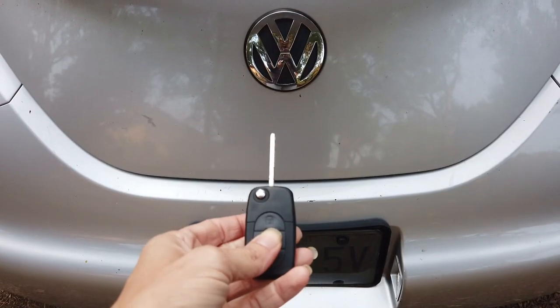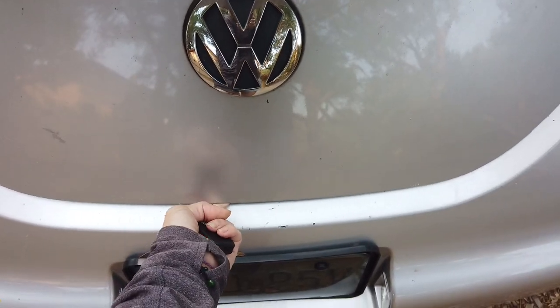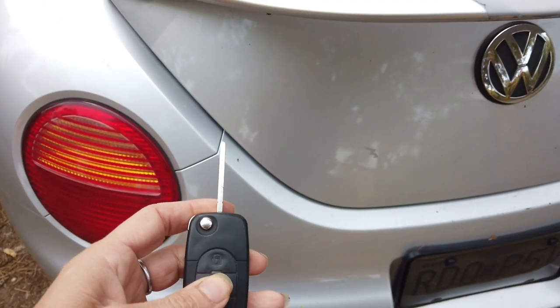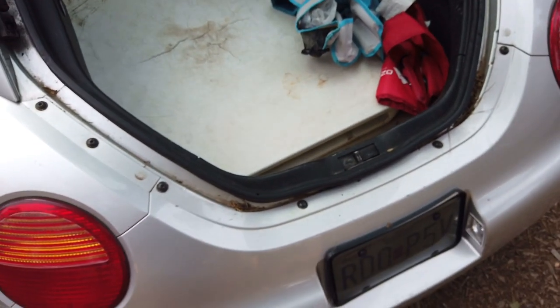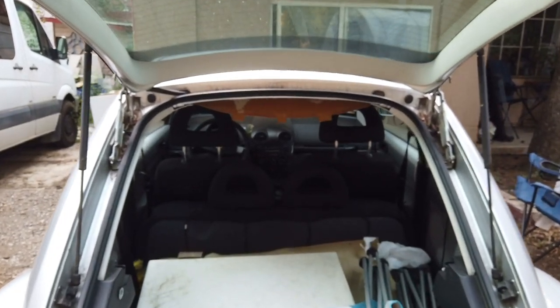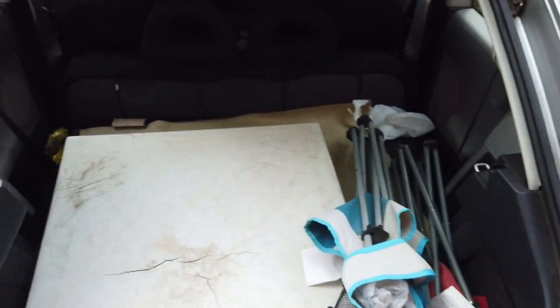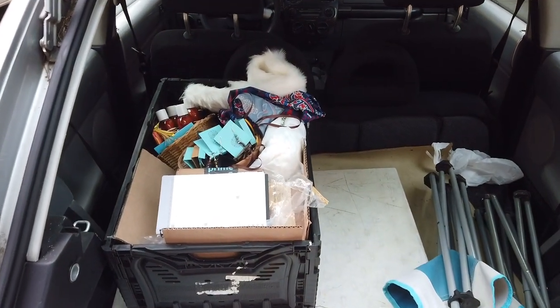In order to open the trunk I've got to use two hands — I got to do this and pull this. There we go! Got the back seat folded down, got some chairs and our market table. I'm gonna go get my supplies.